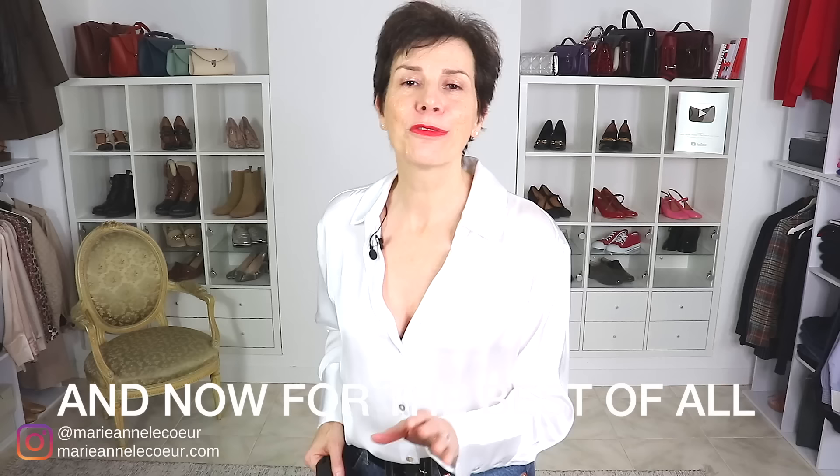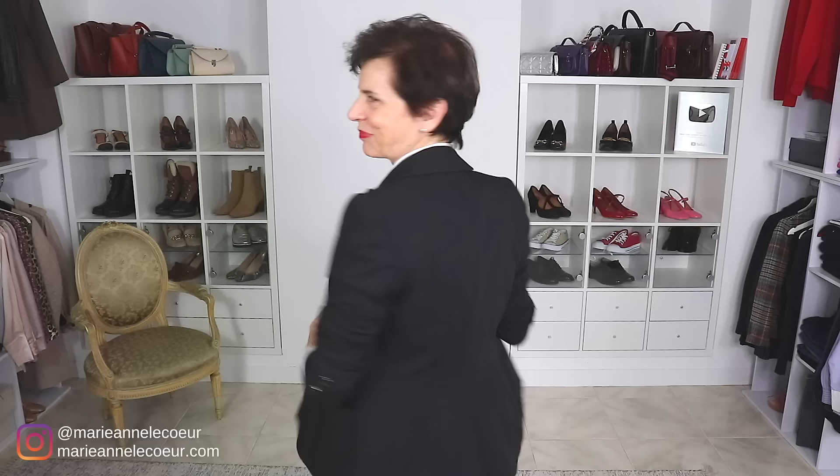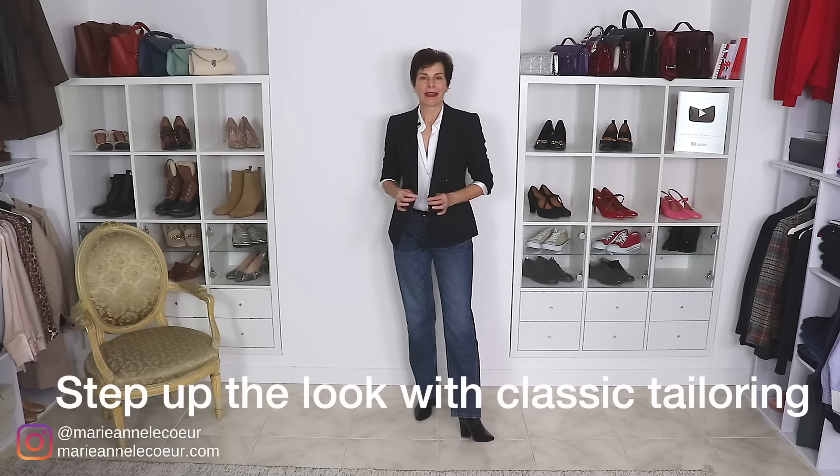And now for the best improvement of all — the one that will blow your mind. And voilà, we ditched the cardigan for a black blazer. I think the look is perfect now. We completed the journey — we went from frumpy to chic with just a few tweaks. If you enjoyed this video, you will love this one.